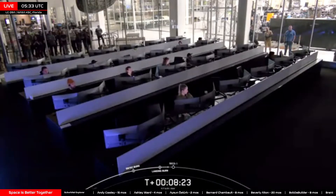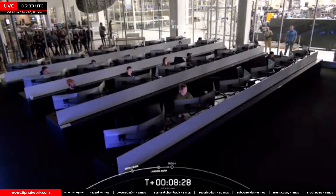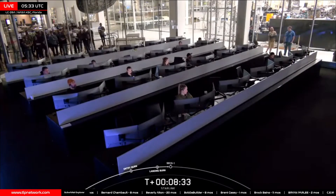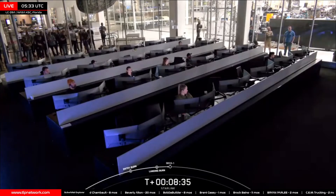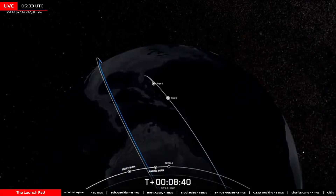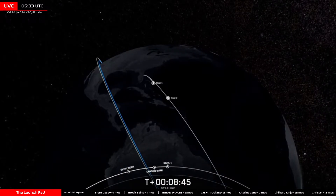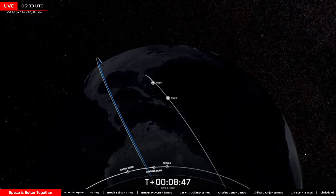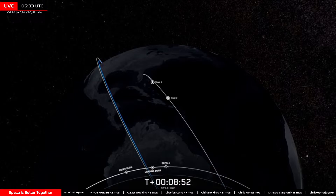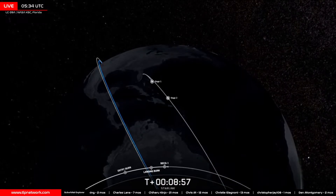And with that, the Starlink 13-1 mission with Falcon 9 booster 1083 has landed. Very rare live broadcast from SpaceX where we didn't get any telemetry — we got the map, but no speed, no altitude data. So if you put in your guesses for how high the first stage booster went tonight, congratulations, you're all winners, because we can't prove you wrong — and SpaceX isn't going to tell us how high it went. That's going to do it for our live coverage of SpaceX Starlink 13-1.